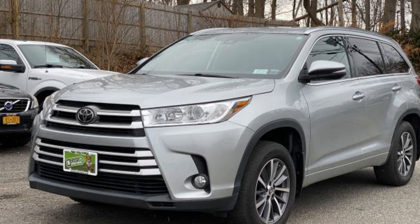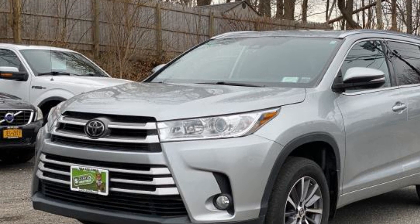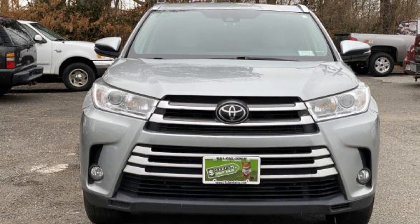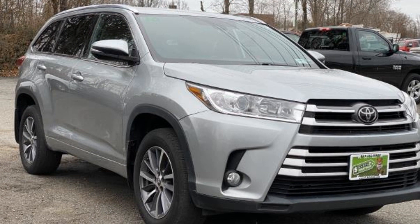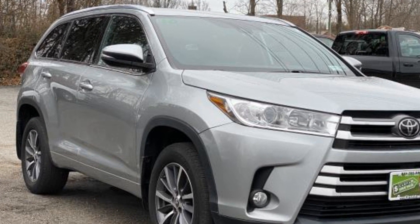2018 Toyota Highlander with less than 30,000 miles on the odometer. This SUV offers space as well as power and performance. Enjoy the many extra comfort and convenience features included, such as cross-traffic alert, lane keeping assist, and side view mirrors with turn signals.